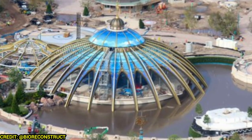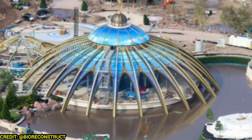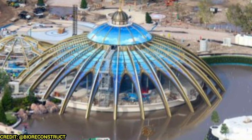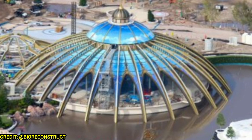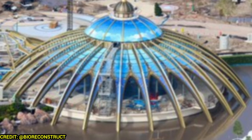In Celestial Park, the Constellation Carousel is looking pretty good. It looks like they took the walls down and the interior is now visible — you can see the blue tile of the actual ride platform. We'll get a closer shot of that a little bit later.